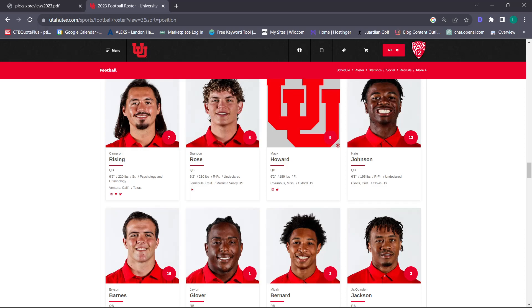We saw some Nate Johnson last year – the dude is electric. I'd love to see him get in the offense a little bit, maybe outside in the slot, maybe getting some wildcat again. I'm really high on the quarterbacks this year. I think it's a ten out of ten with Cam, and with the backups I'd probably give us a solid nine.